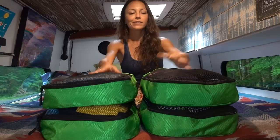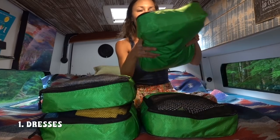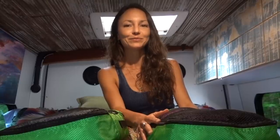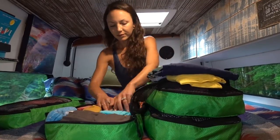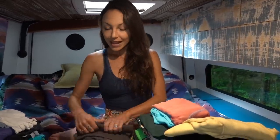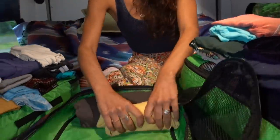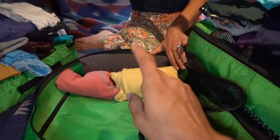These are my four clothing cubes. My dresses are in one, gym and yoga clothes here, long sleeve shirts over here, and t-shirts over here. I have 19 shirts. My number one tip for fitting as much as possible into these packing cubes is rolling your clothes as small as possible so that you can really wedge them in there. Luckily my shirts are pretty small so I can fit a lot.